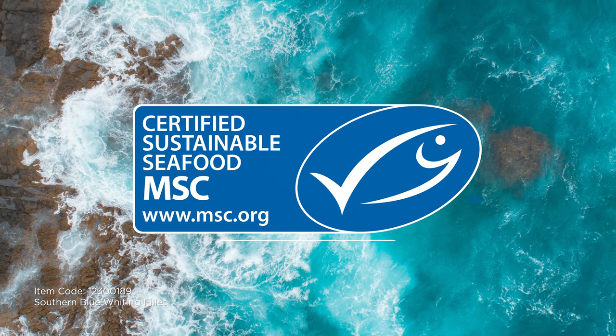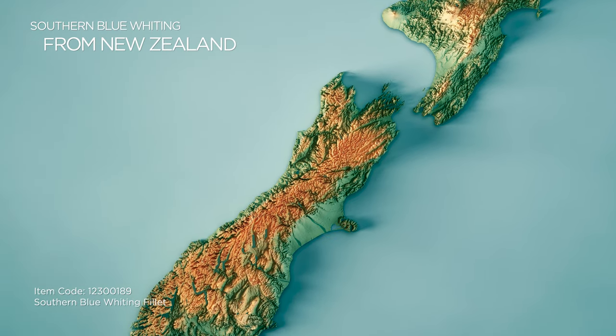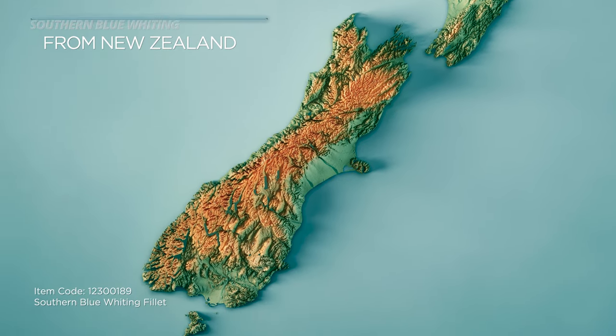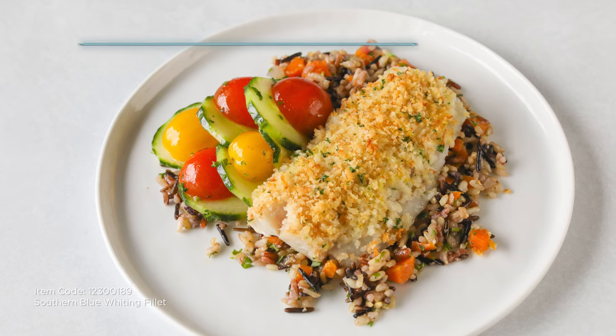While caught from MSC certified fisheries off the coast of southern New Zealand, these fish are conservatively harvested in a responsible fashion, meeting your guests' demands for transparency and sustainability. They're extremely versatile and cost efficient, making them an excellent addition to any menu part.